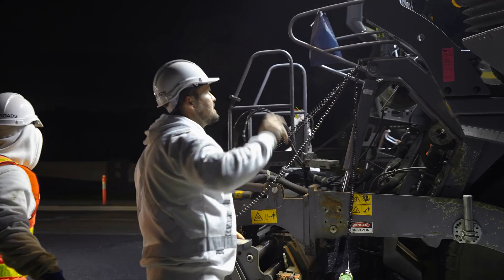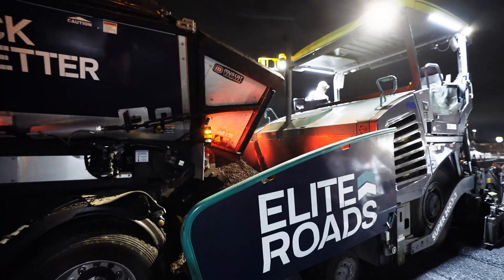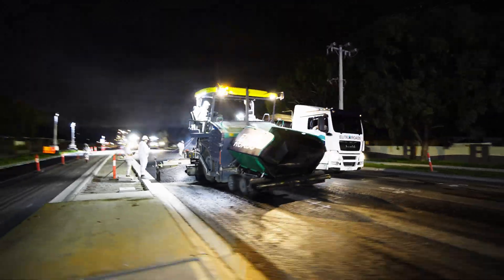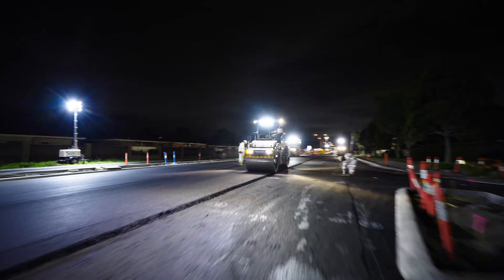Well done mate, nice and steady. Now comes the impressive part: Echelon Paving. Multiple paving machines working side-by-side to lay 1,100 tonnes of fresh asphalt simultaneously. This method eliminates cold joints, creating a durable, seamless finish across multiple lanes.